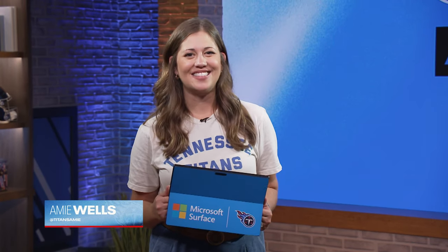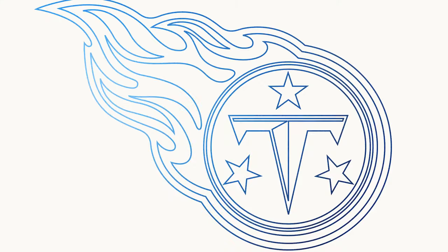Welcome back to Titans All-Access. You just saw what Calvin Ridley is capable of. Ridley adds the elements of a world-class athlete to the Titans receivers room, but as Dave McGinnis observed at a recent Titans practice, Ridley hones his craft every day with hard work and attention to detail.